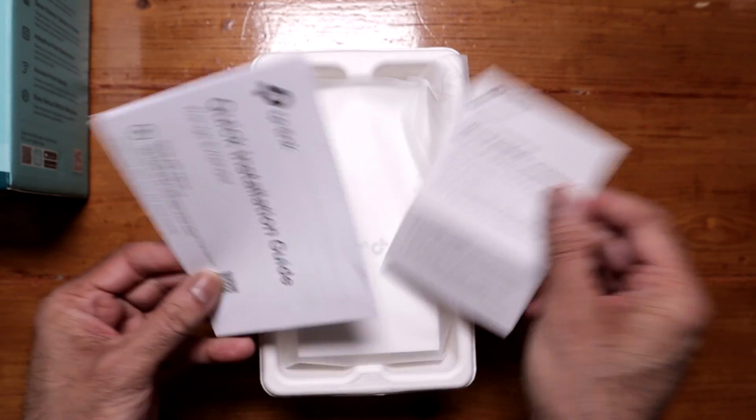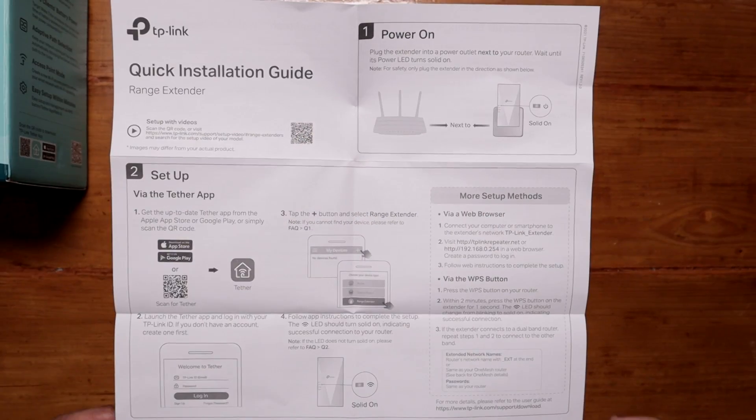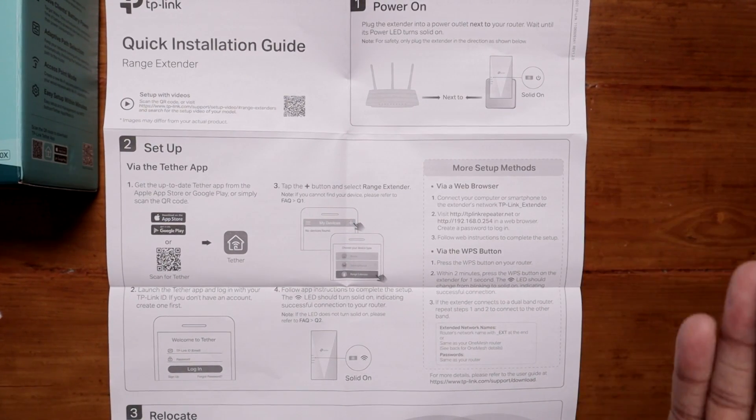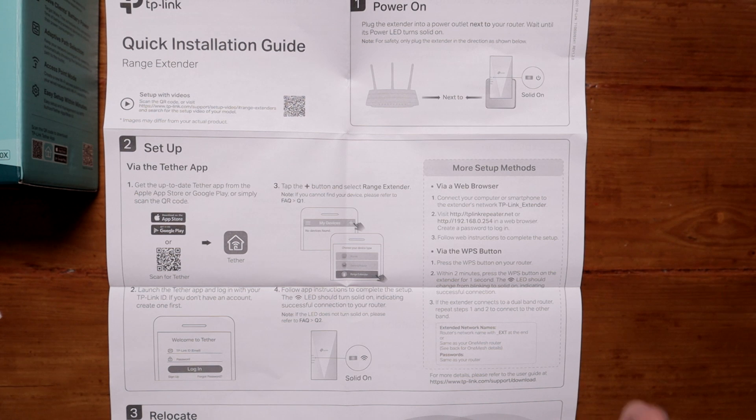Inside the box we have some paperwork and a quick installation guide. It's letting us know that when you set the extender up for the first time, it needs to be close to the router. Once you've set it up, you can move it to where you have poor Wi-Fi. Remember, don't place it where there's a complete dead zone — it's got to be halfway. Place it where you're getting poor Wi-Fi.